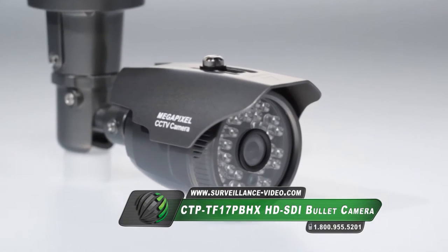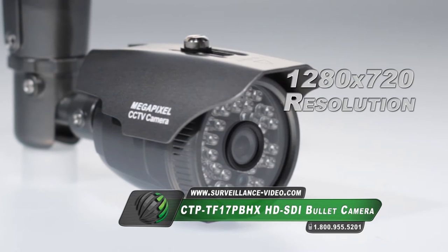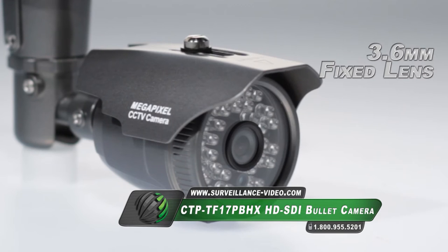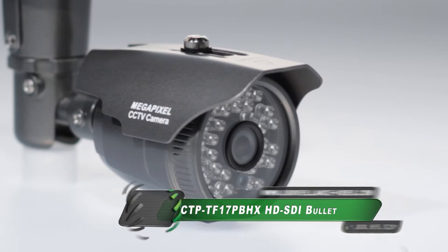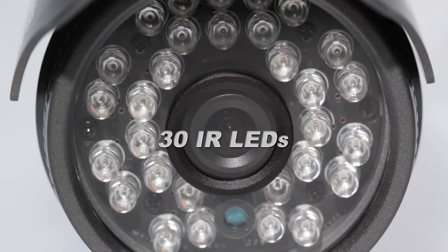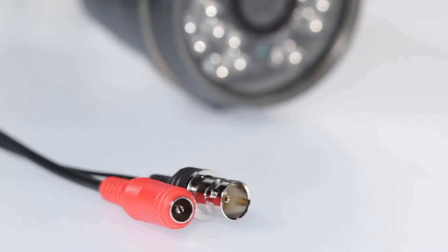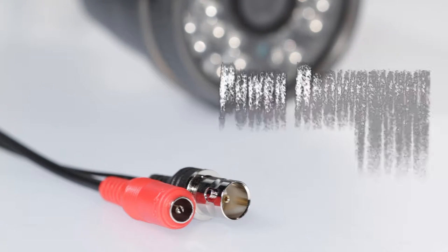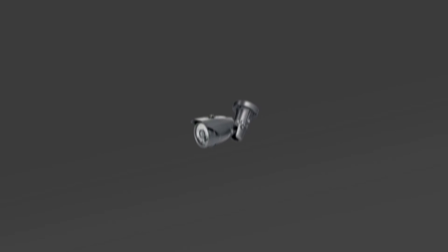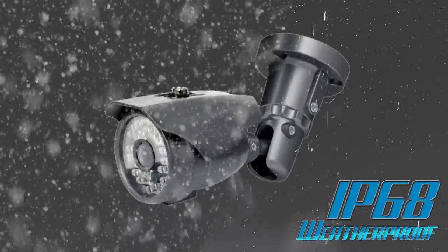The CTP-TF-17PBHX camera from Kantec Plus features a 1/2.9 inch CMOS sensor, 1280x720 resolution, a 3.6 millimeter fixed lens, 30 infrared illuminators that are able to cast up to 60 feet, and the camera is powered by 12 volts DC. This camera also features an IP68 weatherproofing rating.